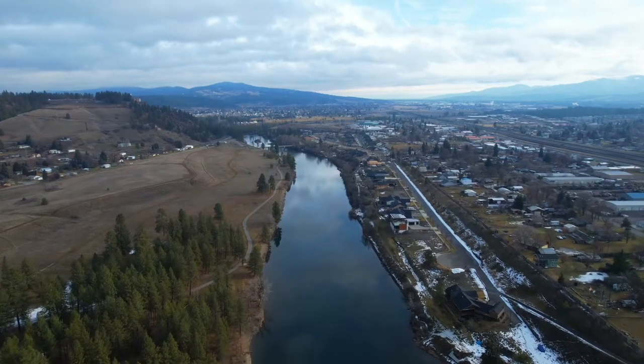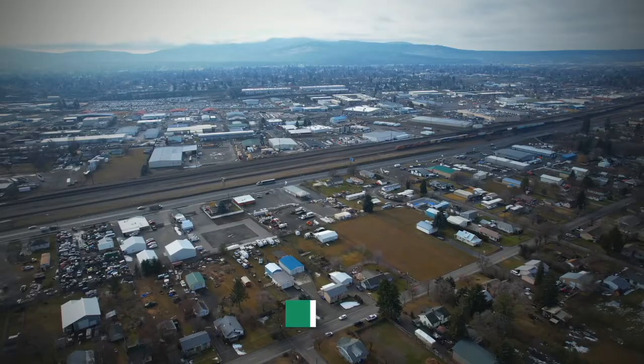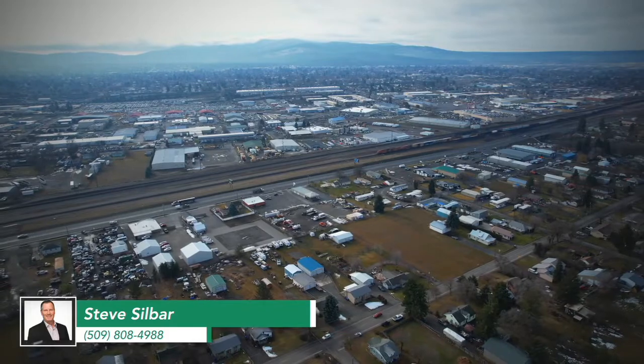For more information, all the pictures, the details and a link to the 3D tour of this house, reach out to me at the contact information below or my website, silbarhomes.com for more information.